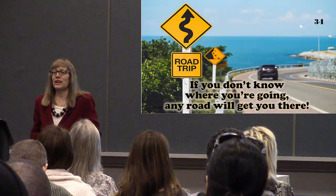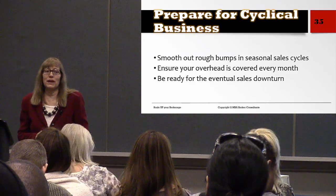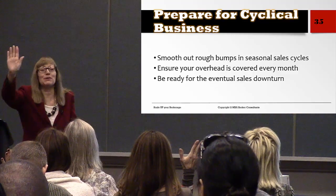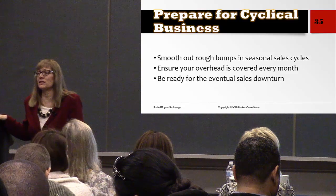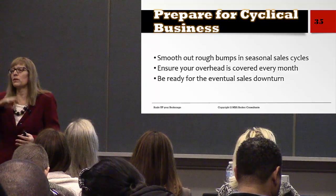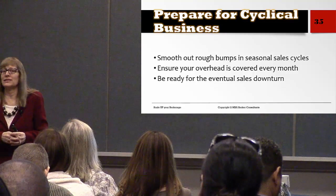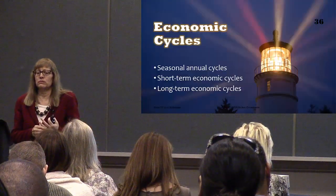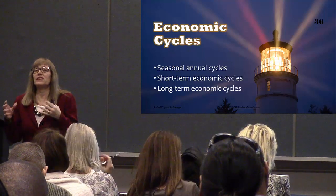In real estate, we have seasons but also cycles. How many of us were around 10 years ago through that cycle and survived? We might have something like that coming again — none of us can predict the future, but real estate goes up and down. Right now it's a pretty good market in most places, but it probably won't continue forever. One thing you want to do to protect your business from the ups and downs is to have a comprehensive business plan that prepares for different types of markets.